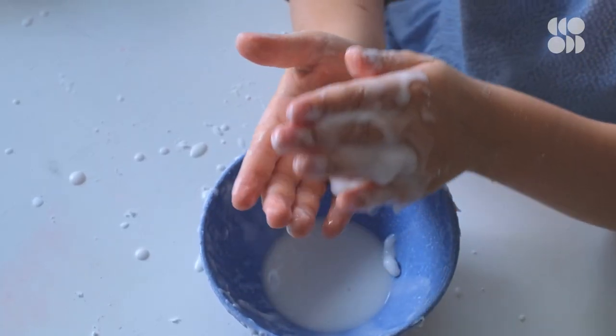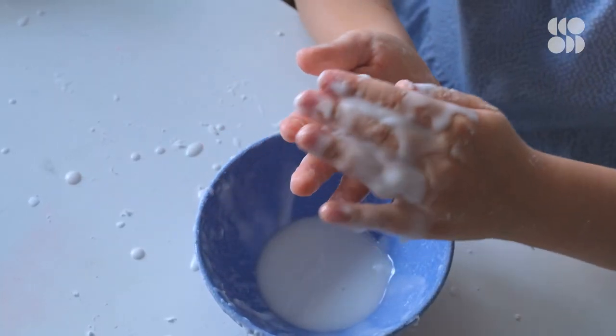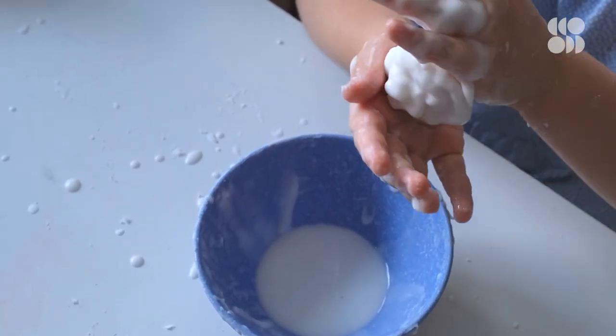The tiny cornstarch particles in oobleck can flow freely with the water molecules if you gently dip your fingers in, but if you give it a good smack, the cornstarch locks up, giving oobleck a surprisingly solid character. You could straight up run across a swimming pool if you dumped enough cornstarch in it, but there are vandalism laws, so don't.